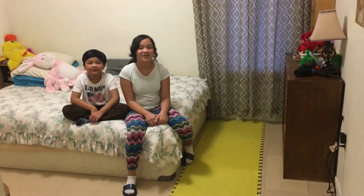Hello guys. We're going to be doing a room tour. So this is my room.